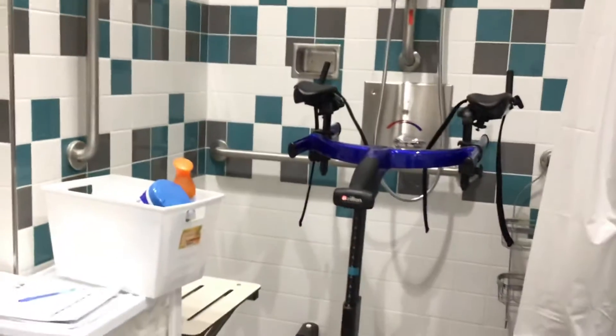And then if you follow me, we'll go to my new grooming room. This is our new grooming room, complete with a Hoyer lift for students who may require that. It's got a bathtub and a shower which are all wheelchair accessible. It is a wonderful new space and I'm very excited to have it.